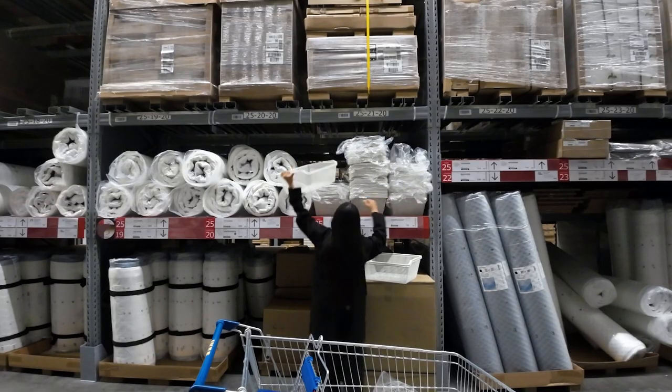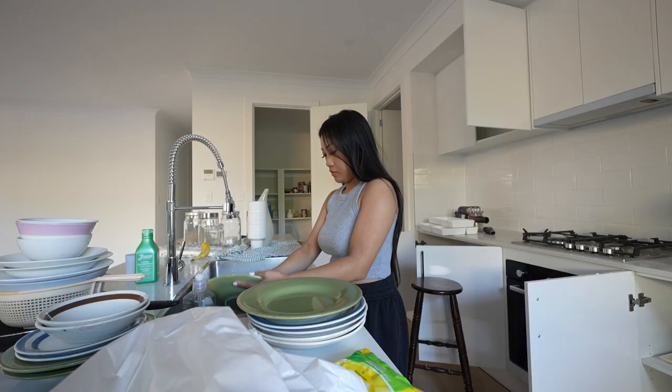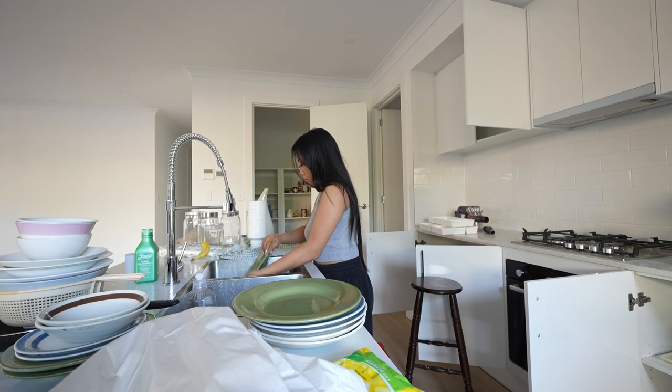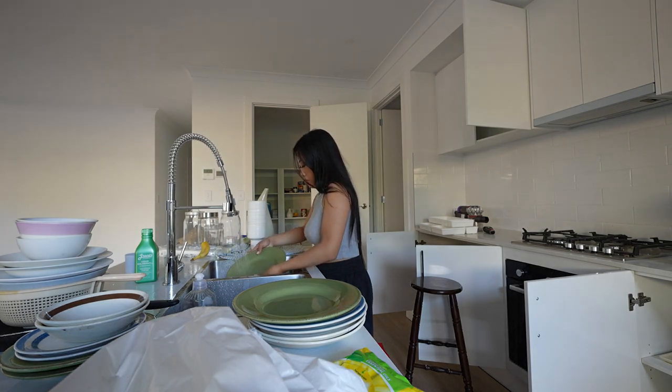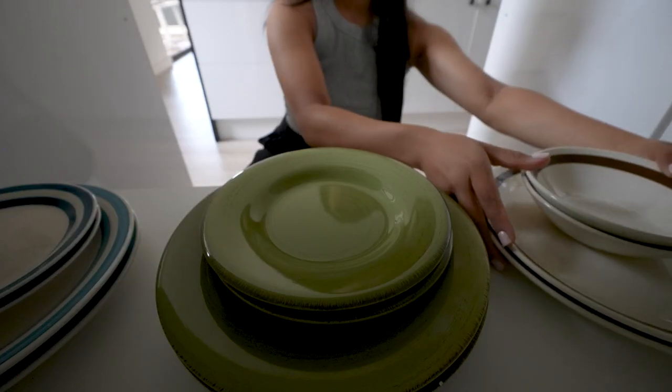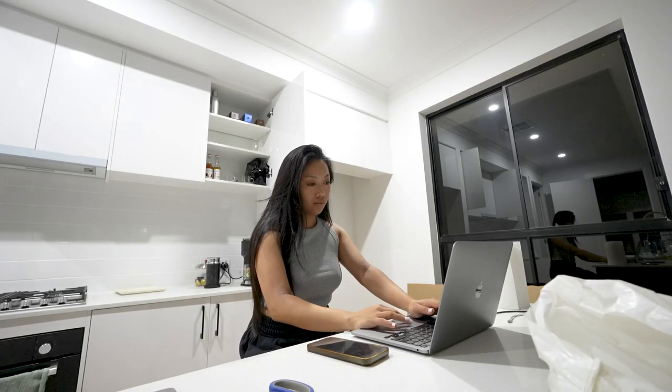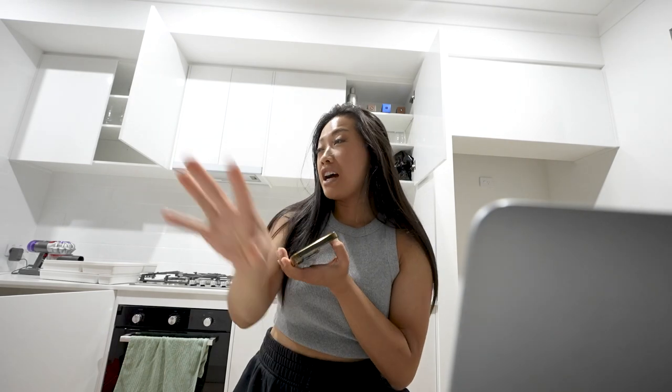Time to put everything into place now. It's night time - it's literally 11:14 PM and I have not moved from this spot. I didn't even finish organizing everything.